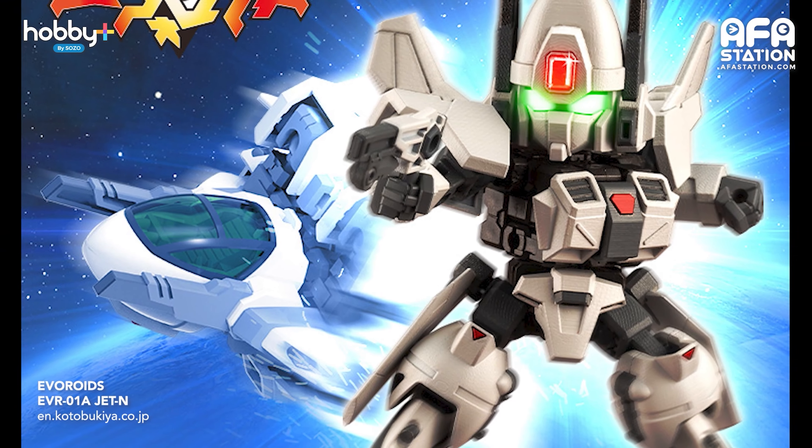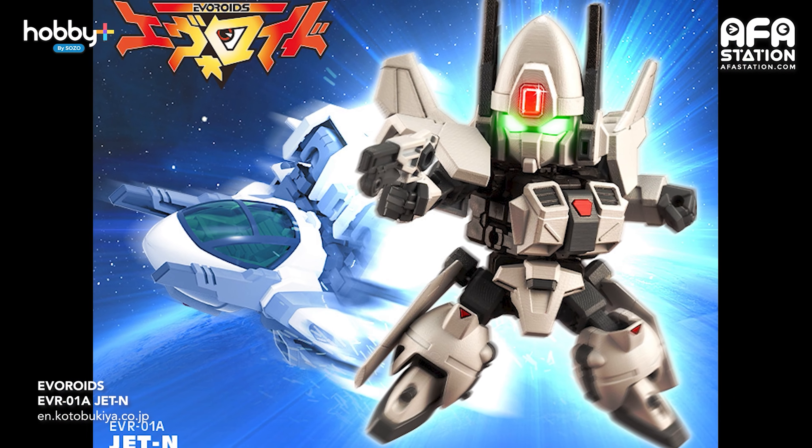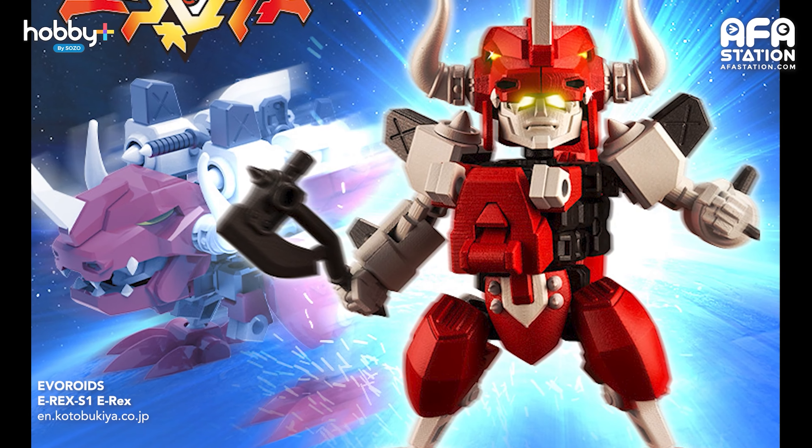Next up we have Evoroids by Kotobukiya, also announced on YouTube. Evoroids is a new plastic model series aimed at a younger audience, with mecha designed by legendary mechanical designer Kunio Okawara and a new special manga project by Koichi Tokita — famous for his Gundam manga series — to be serialized in the model kit's instructional manual. The announcement video introduced two transforming prototypes and teasers for other designs. A five-page preview prologue of the manga has been posted on the project's website. The first two kits are expected in December 2021 — perfect as a Christmas present for your kids.